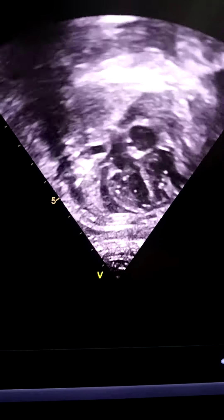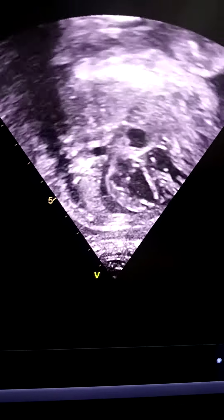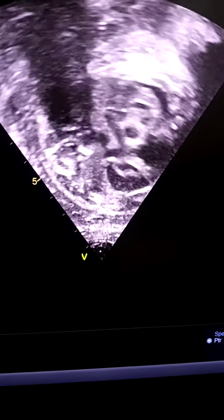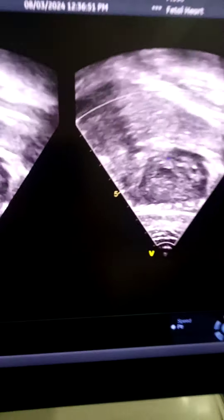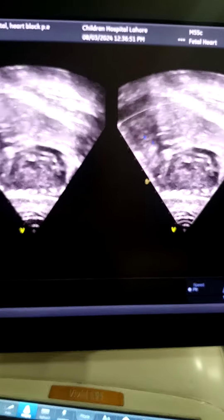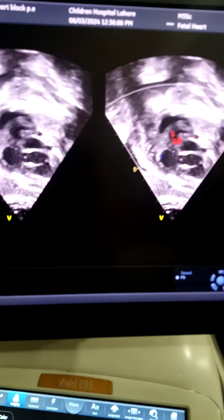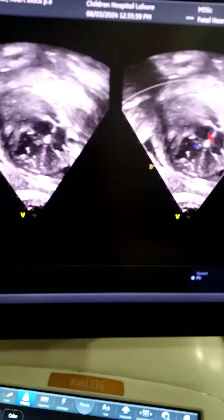This is a case of complete congenital heart block. This is the pulmonary artery branch. Look at the ductal arch and the aortic arch. Look at the triple vessel view and the non-compaction of the LV.